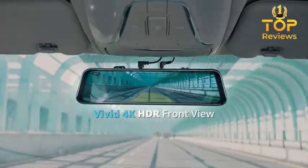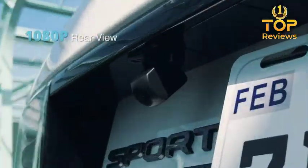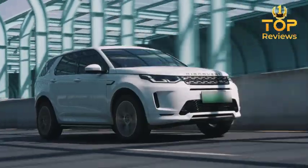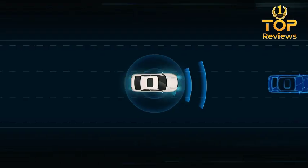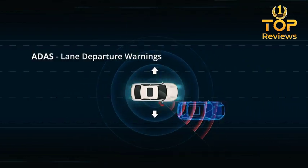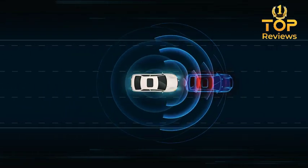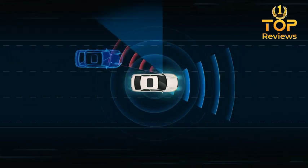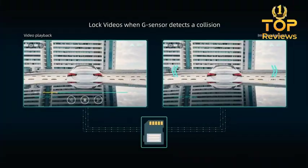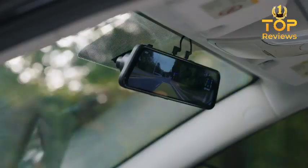The Mirror Dashboard Camera has a number of great features, including a high-resolution rearview mirror so you can see everything behind you clearly, a front-facing camera with a wide field of view so you can capture everything happening in front of you on the road, high-definition video recording so you can see all the details of any incident that occurs, and night vision so you can record clear video even in low-light conditions.